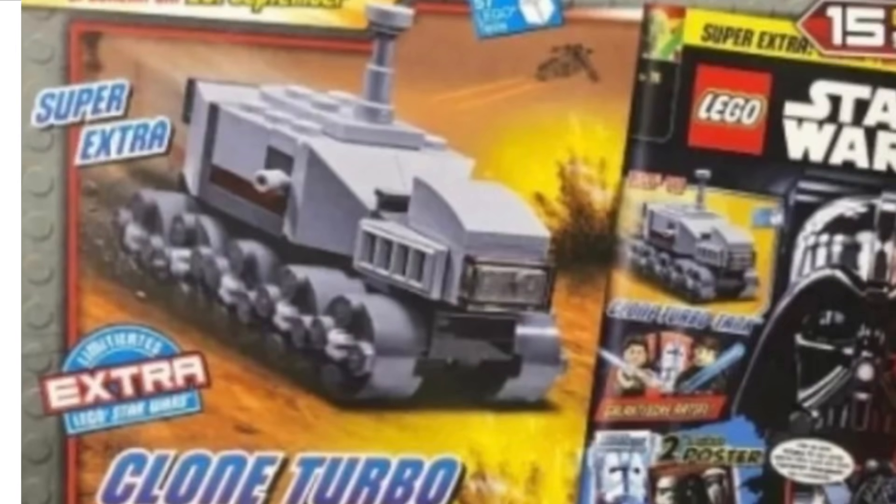Next up we have the new LEGO Star Wars magazine that has been revealed. Essentially with this magazine you get a little build for a clone turbo tank, which is quite small but I honestly quite like the build of it. Considering this is in a magazine, I think it looks quite effective and pretty accurate to the real model.